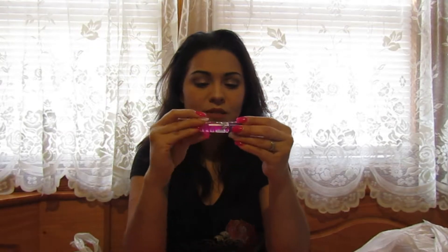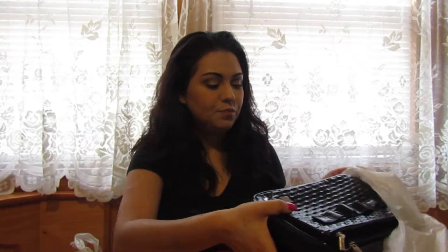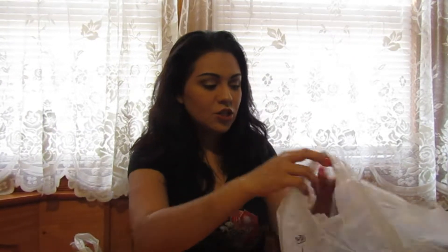The next thing I got was a Blow Pop lip gloss for my daughter — I think she's really going to like it. It was about a dollar or less. I took it out of the packaging. I thought it was cute, just a little gift for her. So that's it for my Big Lots haul.